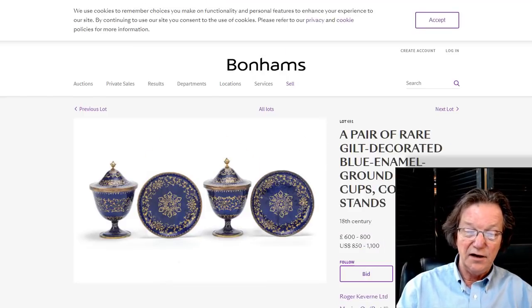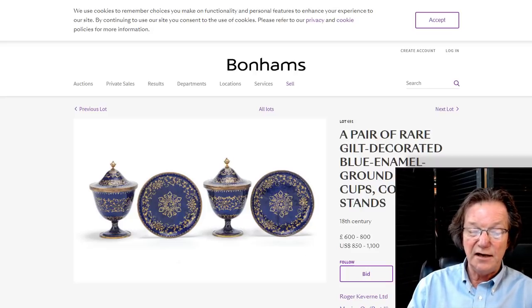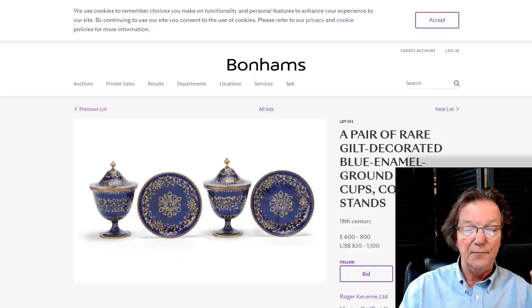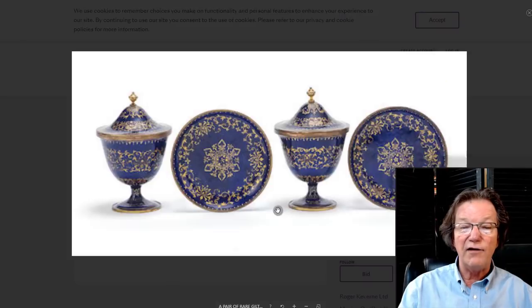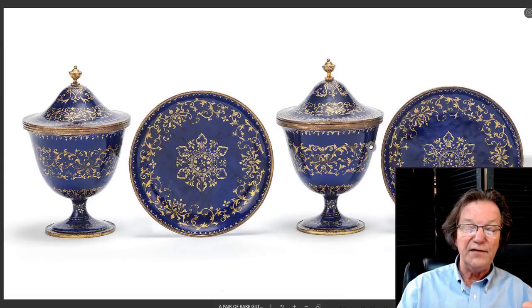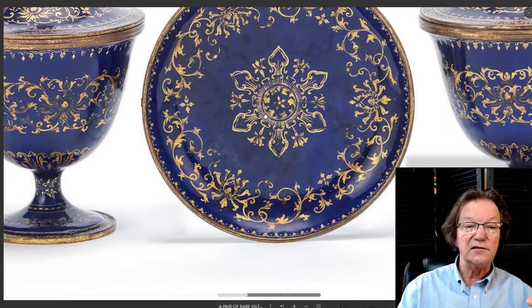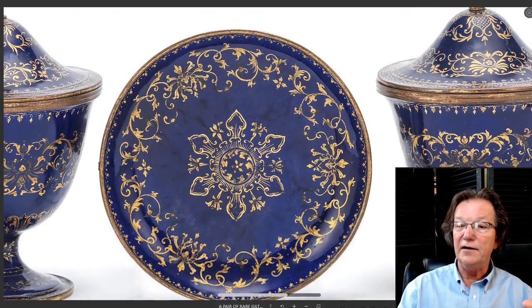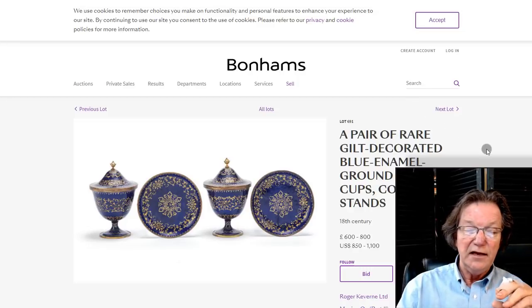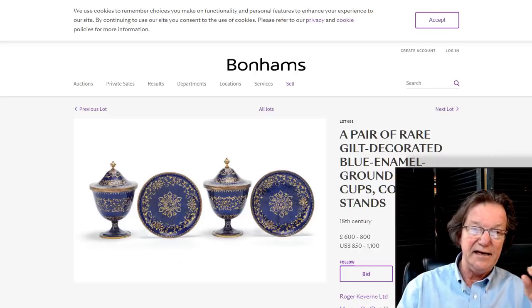This is a pretty rare set: a pair of rare gilt-decorated blue enamel group stem cups with covers and stands, very beautifully done with a cobalt ground and lots of gilding in outstanding condition — no wear around the edges. Meticulously drawn and very elegant. You see sets like this also in Europe. It's 18th century, probably Qianlong period, estimated modestly at $850 to $1,100 U.S., or six to eight hundred pounds.